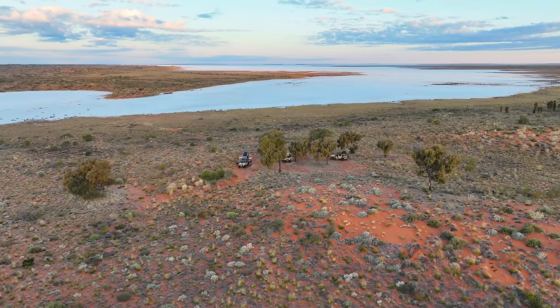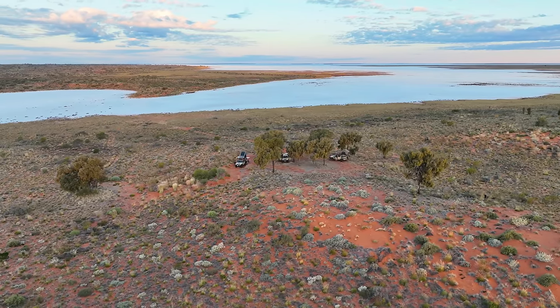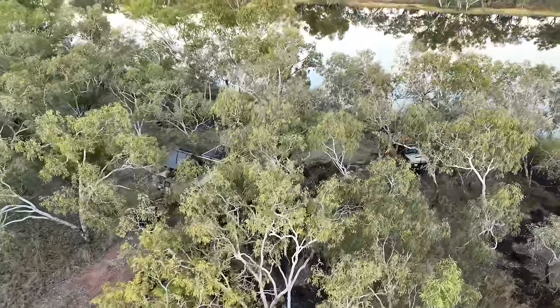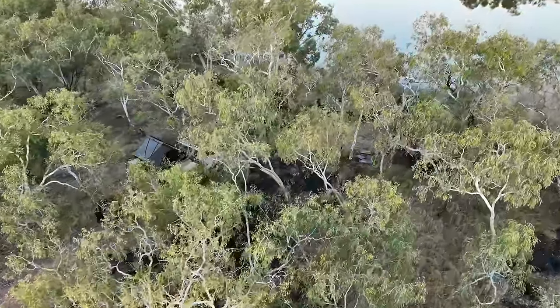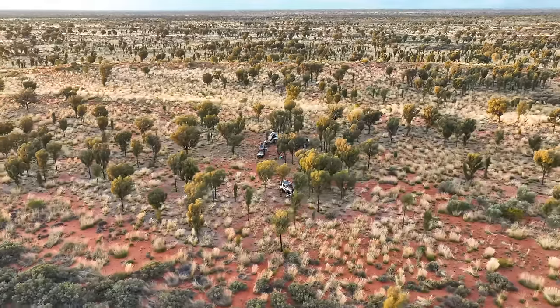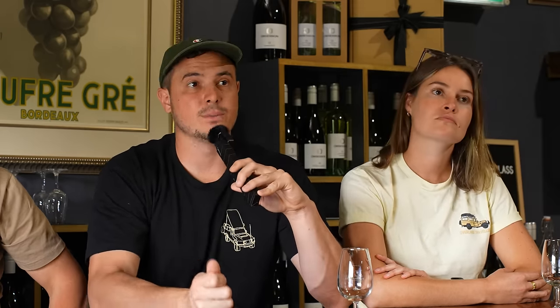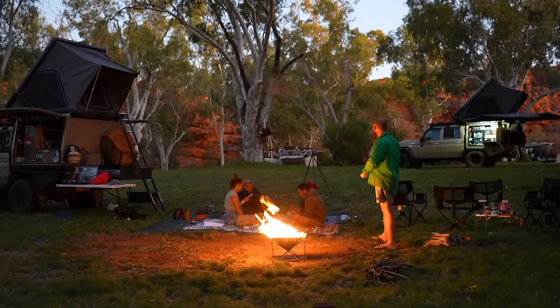Moving on to probably my favourite aspect of the Canning — the camping. For me personally it was probably the best camping I've ever experienced around Australia. We were able to have a campsite to ourselves all but one night. There was one very busy camp — Derbora Springs — definitely go there, it's worth it, but it's just really popular.